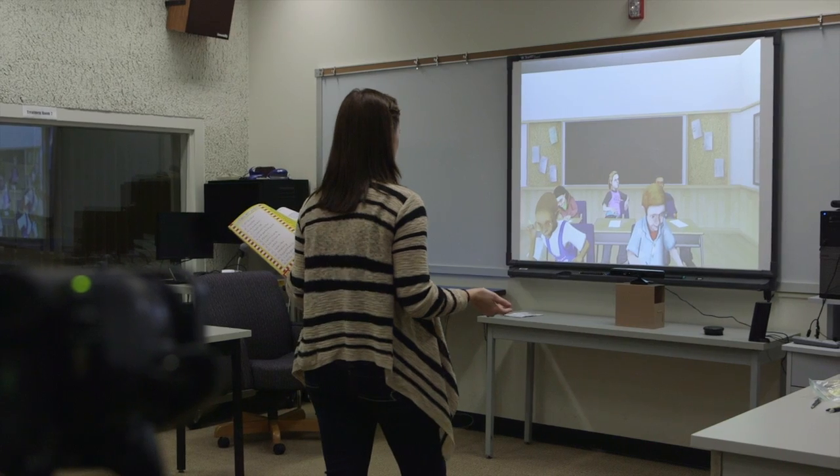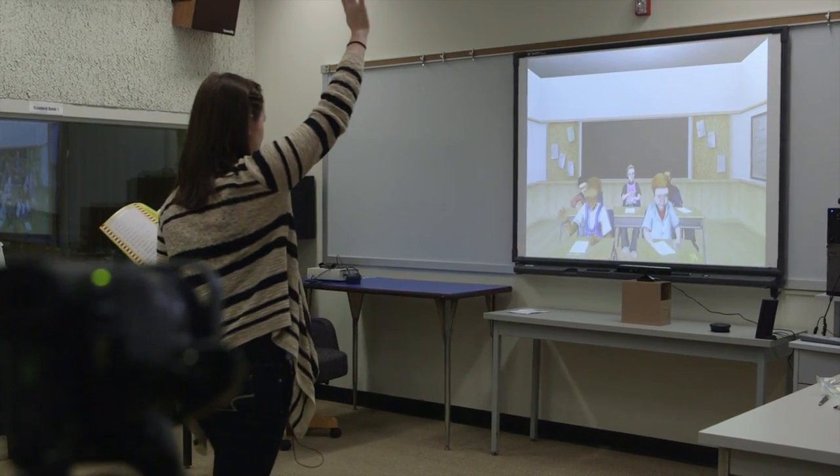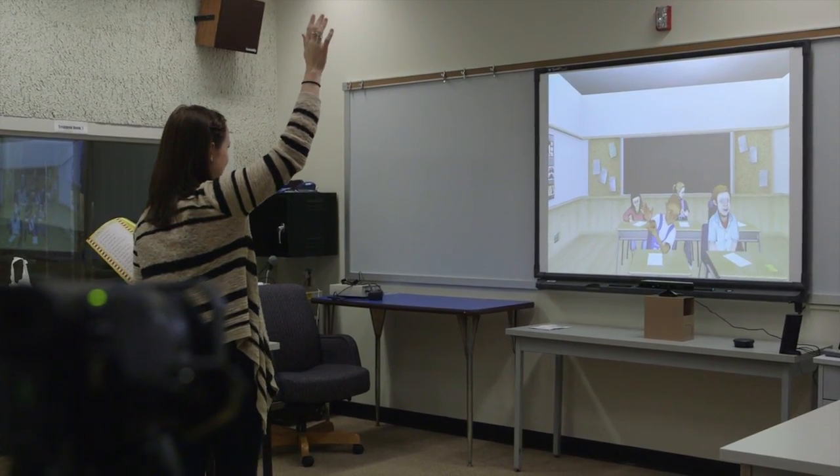What the research has found is that after just a couple of minutes, students really start acting like they're in a classroom with real kids because the students are responding to them. It really increases their effectiveness and their comfort in the classroom.